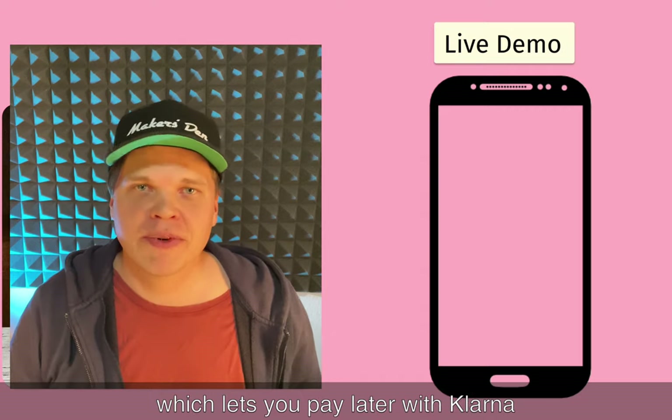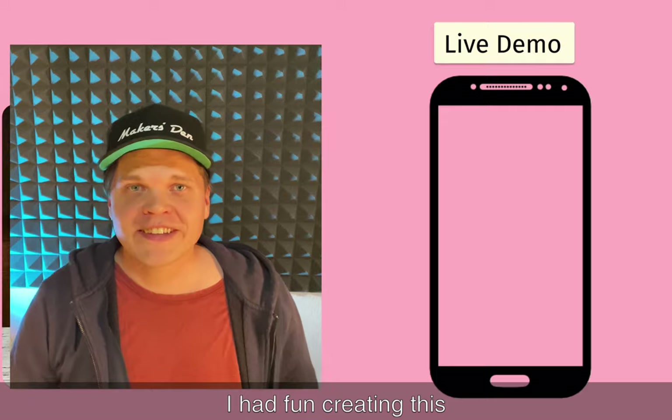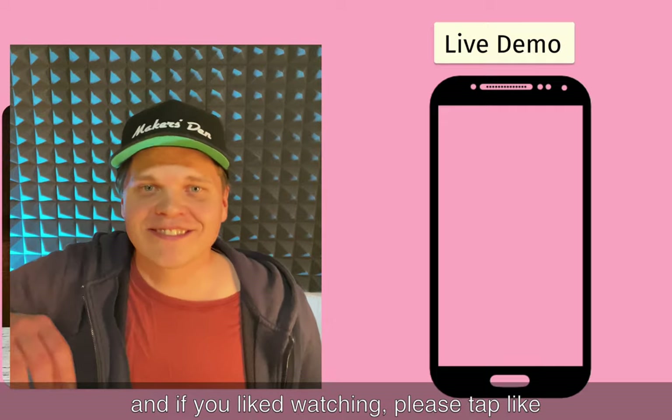That's a bespoke in-store shopping cart app which lets you pay later with Klarna. I had fun creating this, and if you liked watching it please tap like. Cheers!